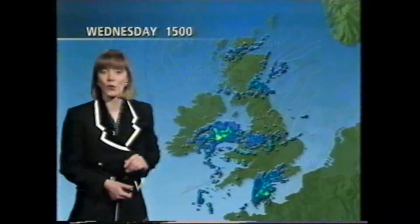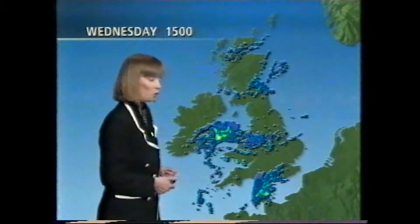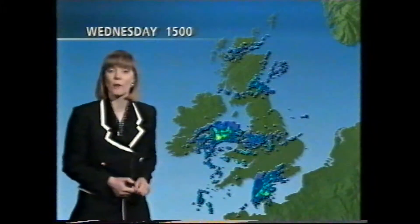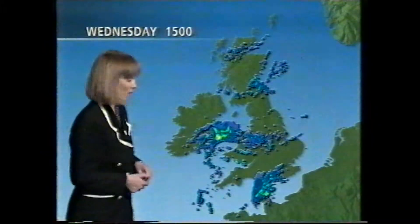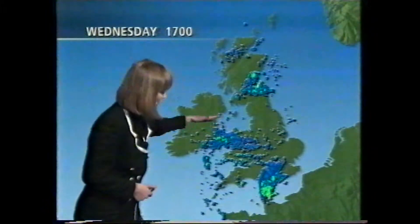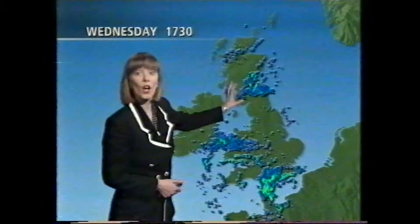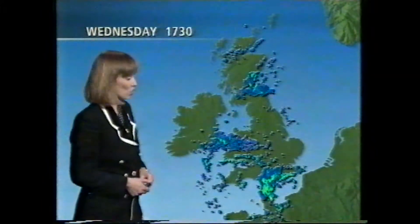There's another small low pressure area rotating down around parts of south Wales at the moment, and that could kick off some heavy or even thundery showers through this evening and tonight. The main areas of rain are moving away from the south east, with showery rain across the midlands and parts of Wales moving southwards towards south west England, and there's another batch of wet weather over south eastern and southern parts of Scotland too.